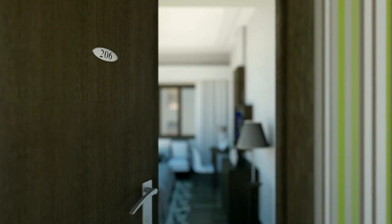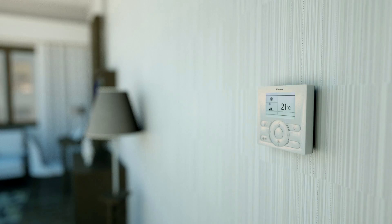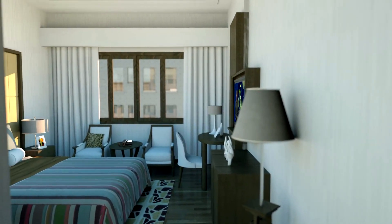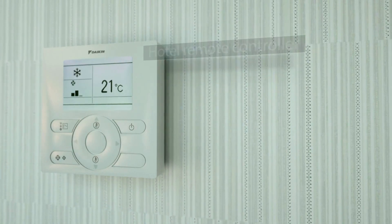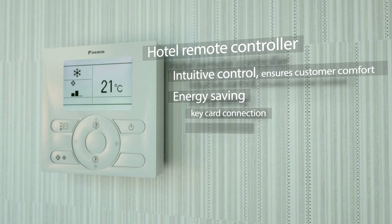When entering your room, it's so quiet you wonder whether the air conditioning is working. The new simplified controller indicates everything is exactly to your liking. The hotel remote controller offers intuitive control, ensuring consumer comfort. While the keycard connection, window contact, and set-point limitation further enhance your energy savings.